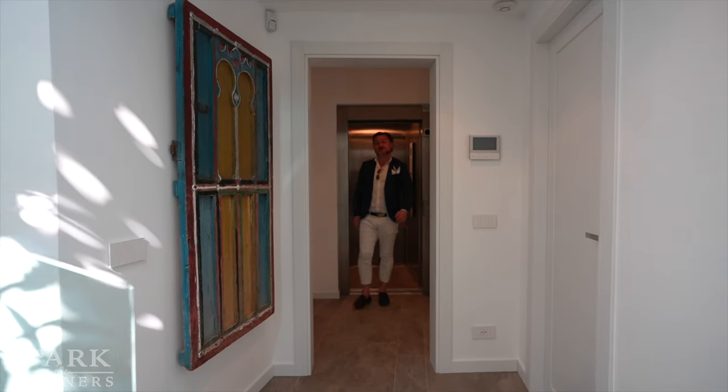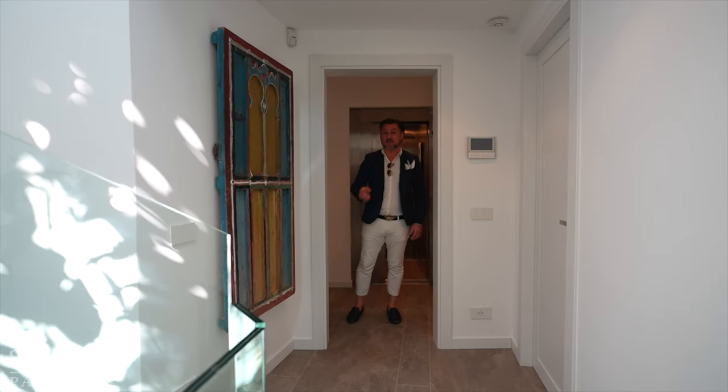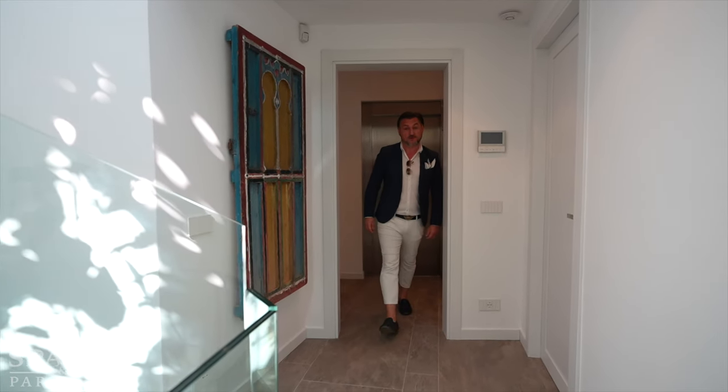Ladies and gentlemen, we're on the second floor where the five bedrooms are. There's a lovely master bedroom I'd like to show you — follow me.